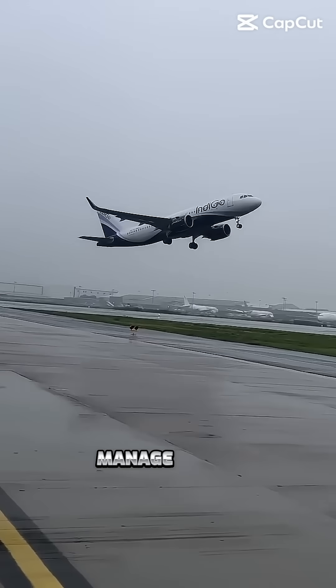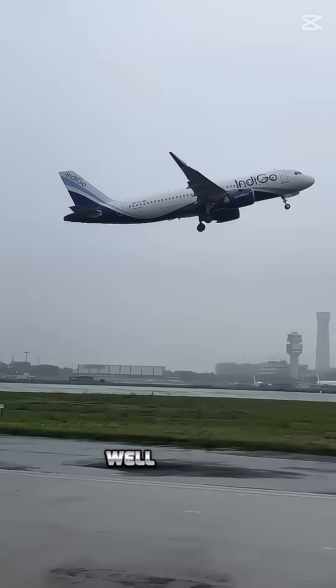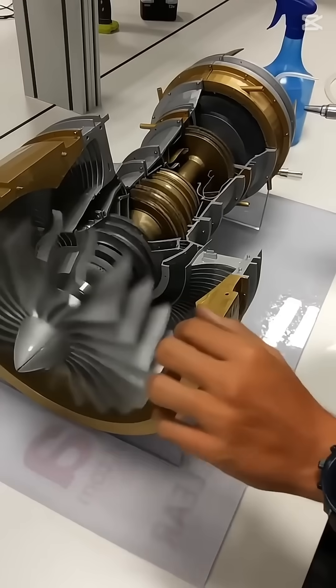How does such a massive airplane manage to fly in the air? Well, it's all thanks to the airplane's engine. Here's how it works.